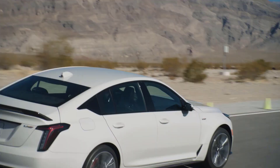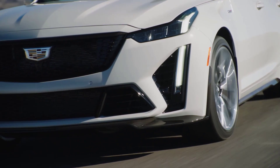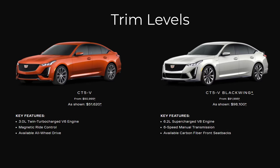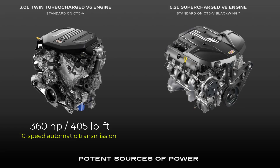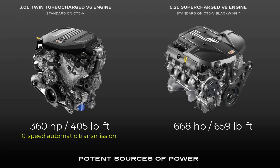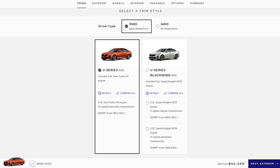With their advanced technology features, high-quality materials, and sleek design, the CT5-V and CT5-V Blackwing are excellent choices for enthusiasts who demand the best in luxury and performance. For the 2023 model year, the CT5-V series is available in two trim levels: CT5-V and CT5-V Blackwing. The CT5-V has a 3-liter twin-turbo V6 producing 360 horsepower and 405 pound-feet of torque paired with a 10-speed automatic. The Blackwing features a 6.2-liter supercharged V8 generating 668 horsepower and 659 pound-feet of torque with a standard 6-speed manual. The CT5-V offers rear-wheel drive with available all-wheel drive, while the Blackwing is exclusively rear-wheel drive.